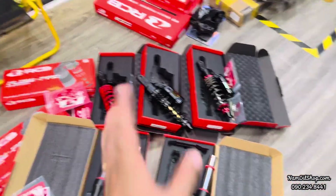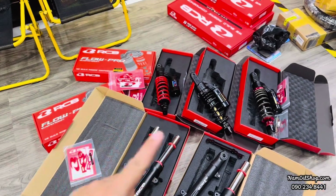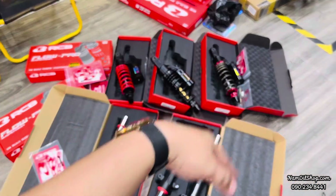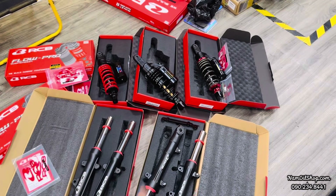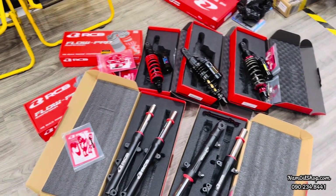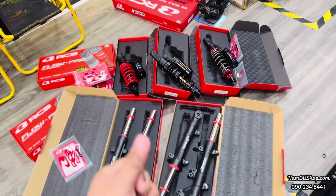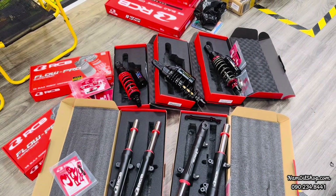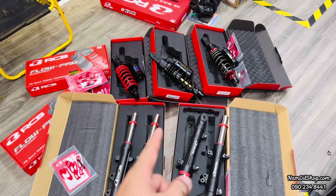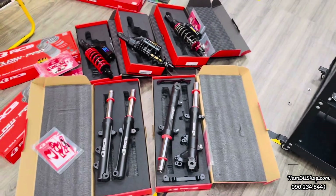Ngoài ra sẽ có về thêm mẫu cây thắng bên trái, mẫu blog. Hiện tại công ty chưa có về tới nên năm trước chưa có hàng để quay cho mọi người xem. Nếu đang thấy ưng thì có thể ghé cửa hàng của Nam và đặt hàng trực tiếp. Anh em có thể liên hệ qua Zalo 090 248 441 hoặc trang web namoshop.com. Cảm ơn mọi người rất nhiều và hẹn gặp lại trong những video tiếp theo.